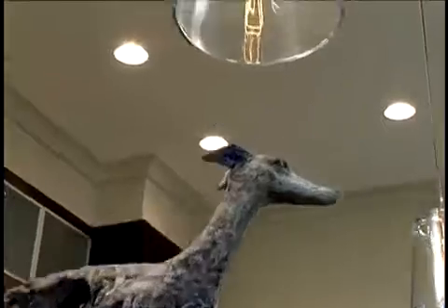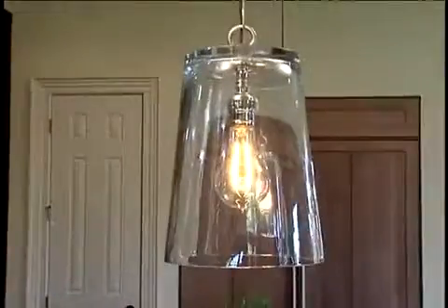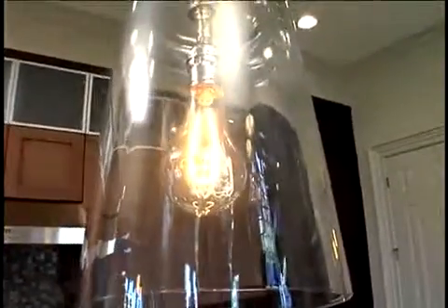We try to be very smart for our clients — it's not all about spending money. These light fixtures, for example: we've taken some three dollar basins, turned them upside down, drilled holes, and put some very simple lighting in them. And they're very interesting, subtle, industrial, cool, and not a lot of money.